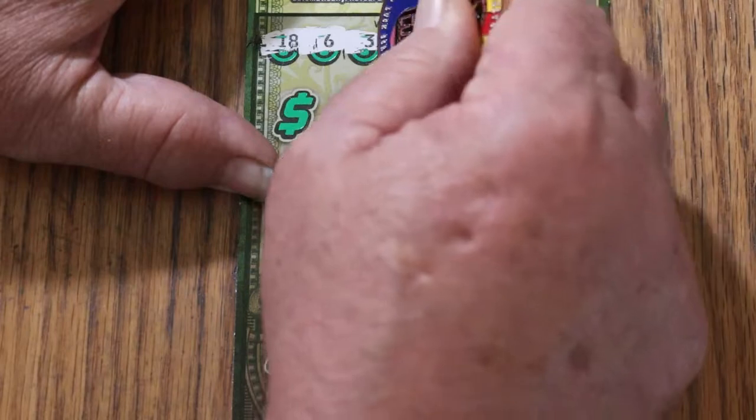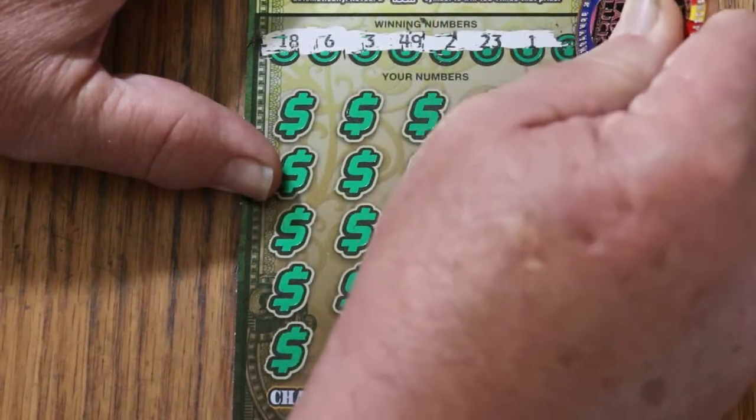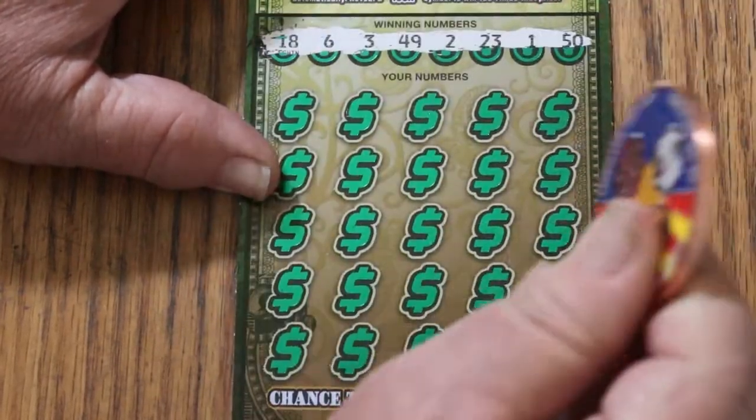The winning numbers are: 18, 6, 3, 49, 2, 23, 1, and the big 50. All right, let's see what happens.